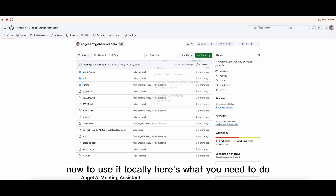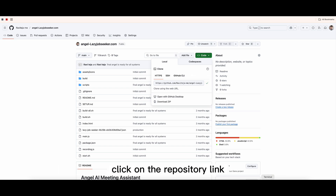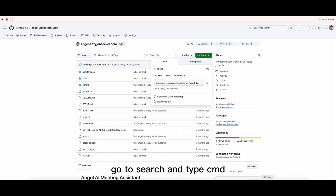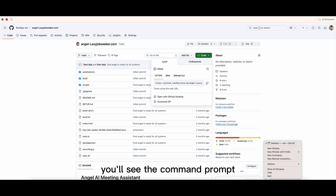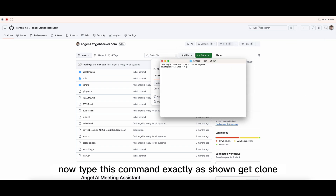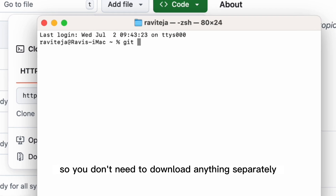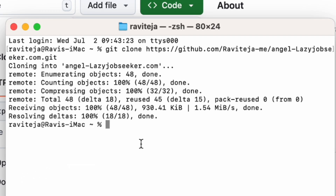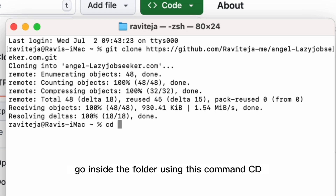Now to use it locally, here's what you need to do. Click on the repository link I've given in the description. Just copy this link from there. After copying the repository link, open your terminal. If you're on Windows, go to search and type CMD — you'll see the command prompt. If you're on Mac, just search for terminal. Now type this command exactly as shown: git clone.